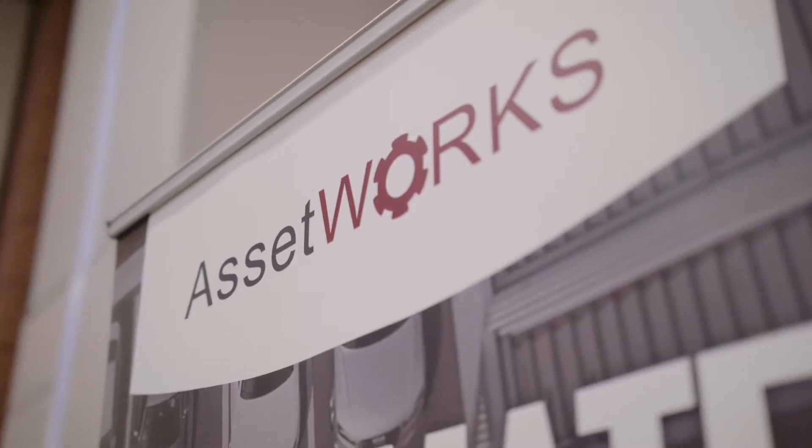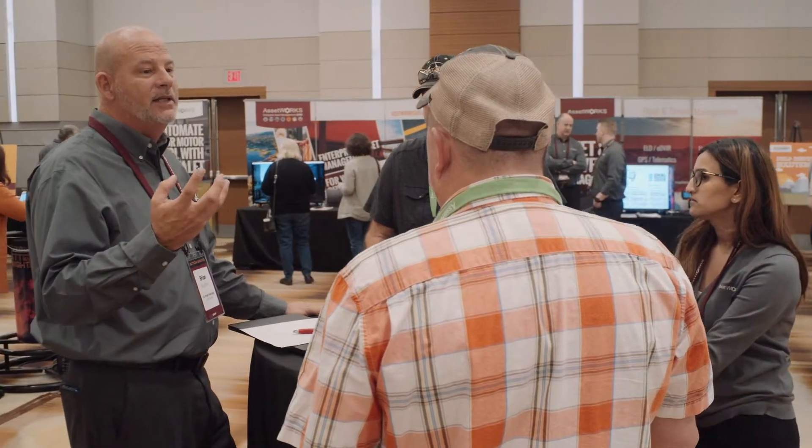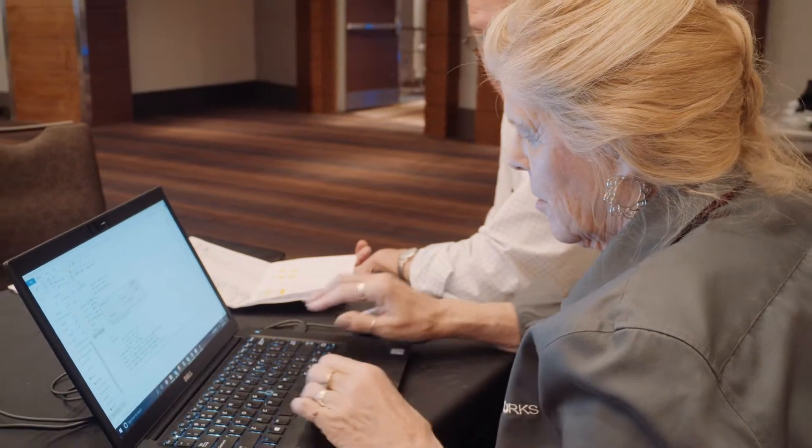Fleet Focus has features for tracking the maintenance on your vehicles all the way through in-depth tracking for anything that you need. I've been using the product for 20 plus years. Really the product has helped us get to the core data and be able to use that core data to analyze our business.